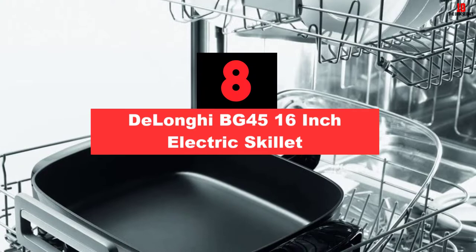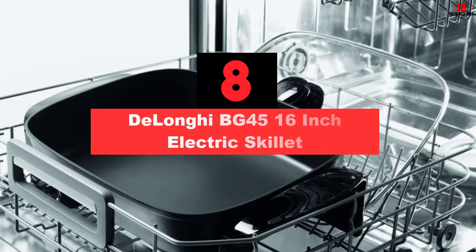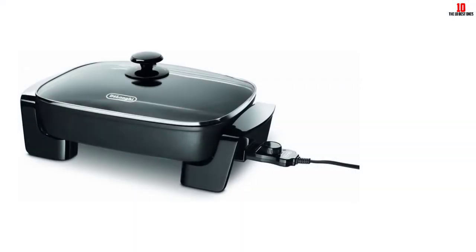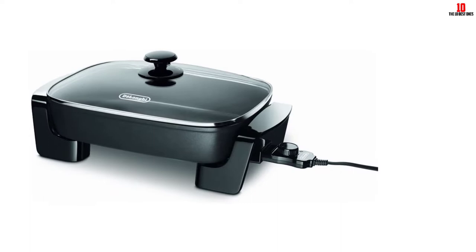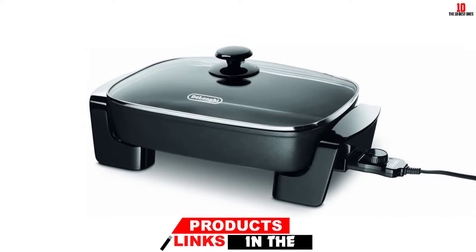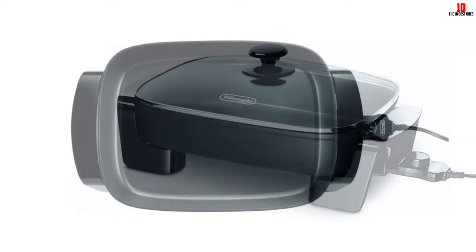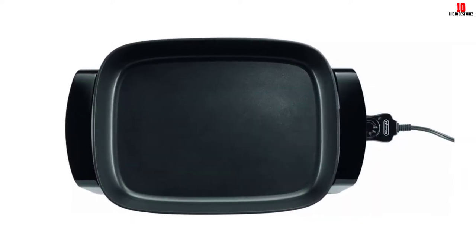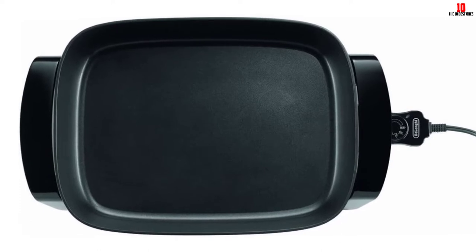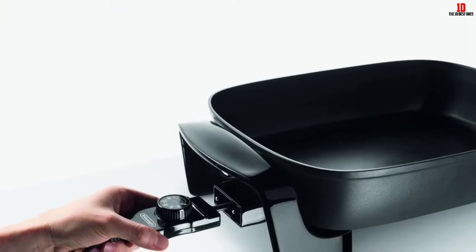At number 8, we have the DeLonghi BG45 16-inch Electric Skillet. When it comes to being evenly heated, electric skillets are far better than their stovetop cousins. DeLonghi has done even better than others by embedding their heating element into the skillet itself, ensuring that heat is distributed evenly across the surface and helping to cook your food evenly and quickly. The body is made from cast aluminum which also helps to distribute and retain heat, and it features a large cooking surface to cook meals big enough to feed your entire family.